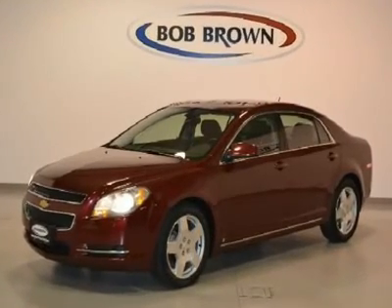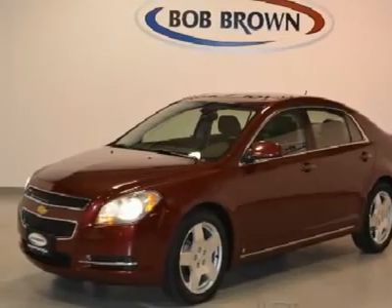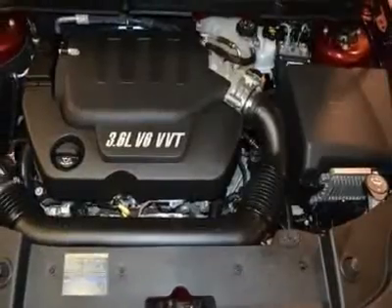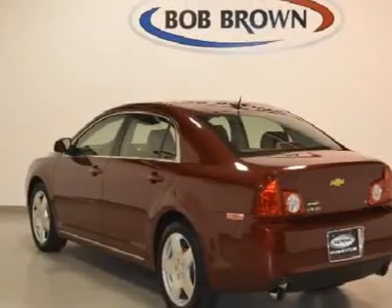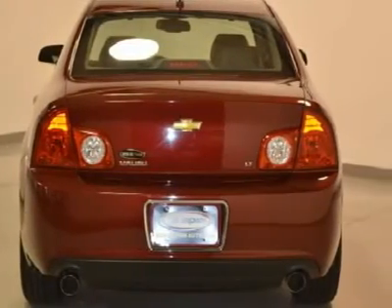You'll love this 2009 Chevrolet Malibu. This is a vehicle you'll want to take home. With 36,130 miles, it features automatic transmission and an exterior color of red jewel tint coat. Call 866-965-5566 and get in touch with Bob Brown Chevrolet directly, and be the first to open the vehicle door today.